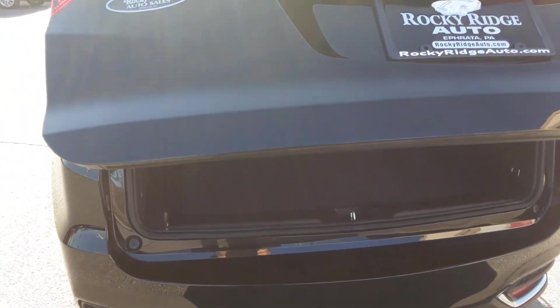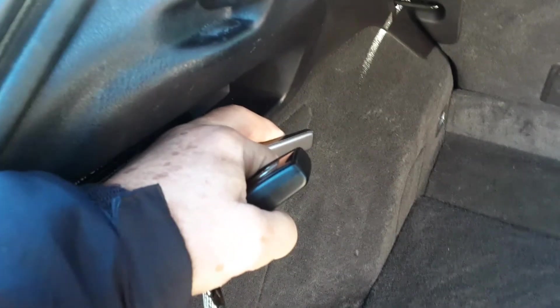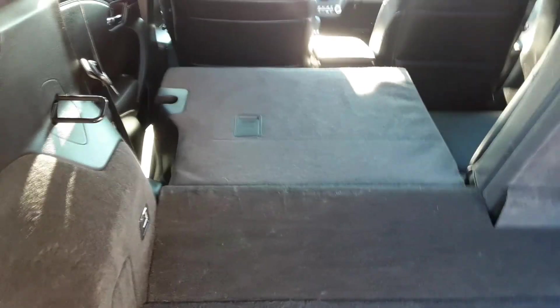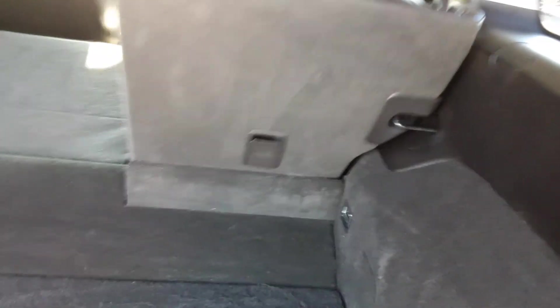Power lift gate — nice convenience. Subwoofer here in the back. Plenty of space. And Honda has a really nice setup for when you want these back seats folded down. You just pull this lever here and the seat folds down — the headrest and the seat fold down. So that's very convenient.